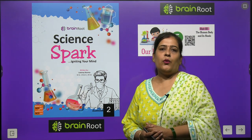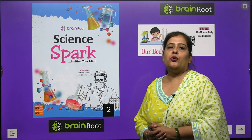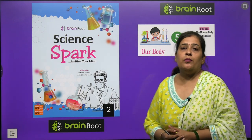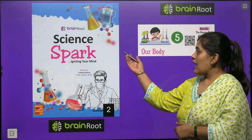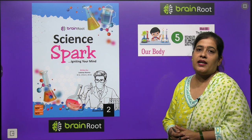Welcome back my dear kids. How are you? I am Hope. Today we are going to start another chapter of our science book by Brain Rule series. The name of our book is Science Park Class 2. We will start Chapter number 6.